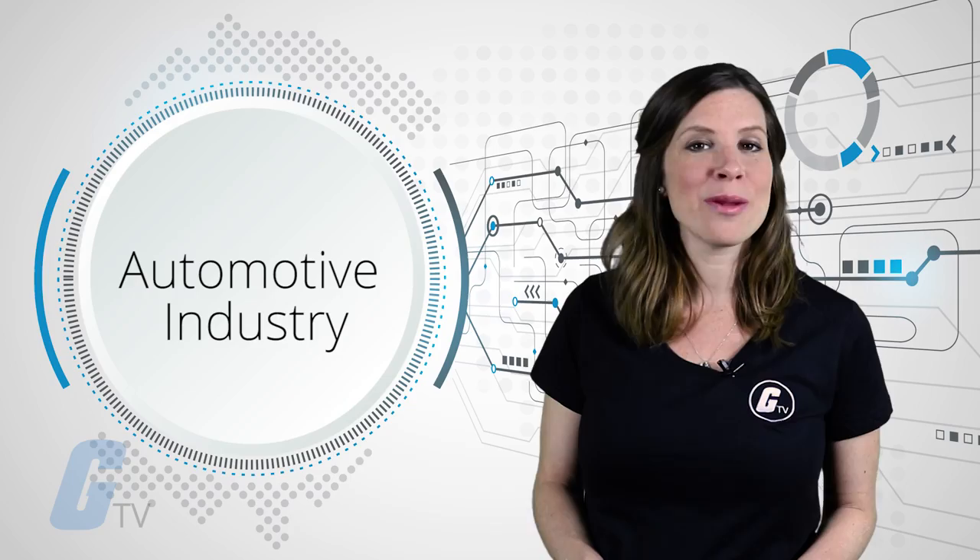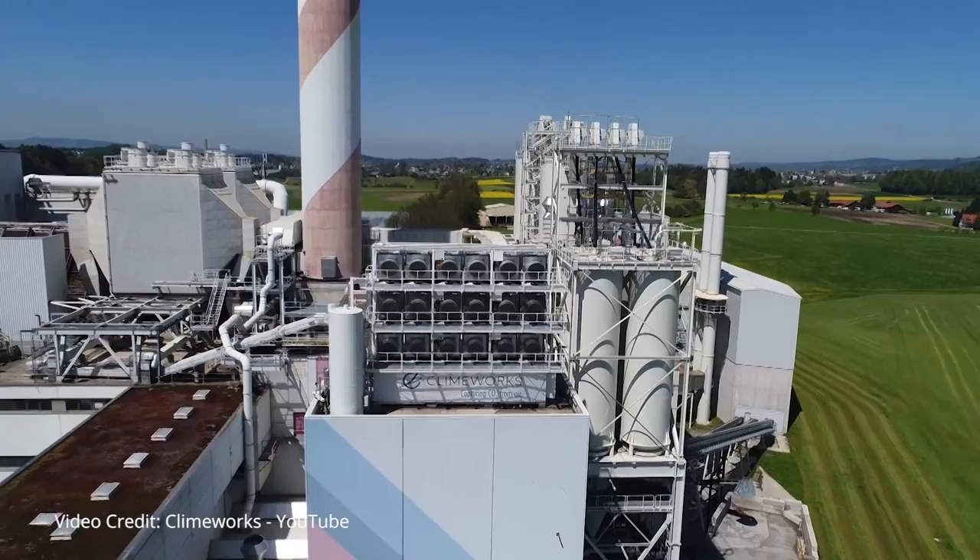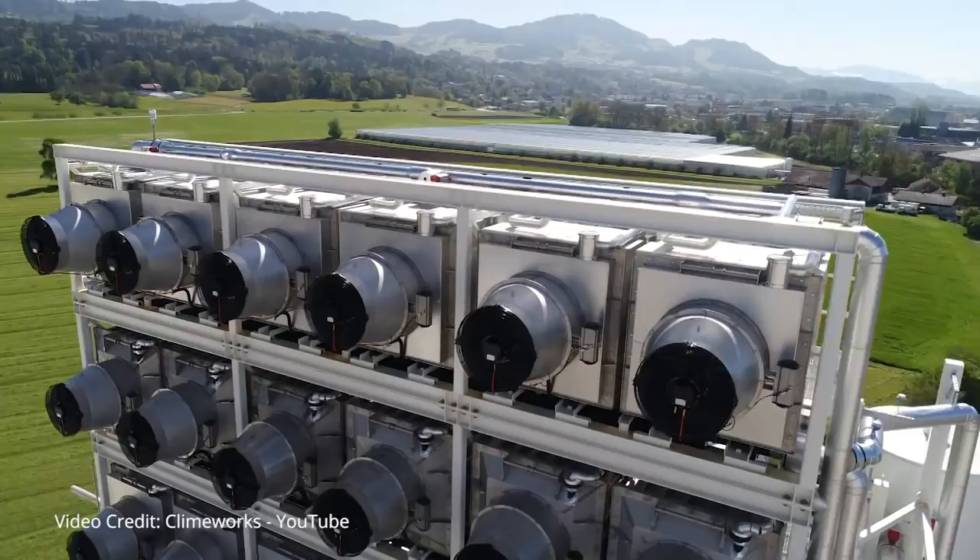The new plant is intended to run as a three-year demonstration project. In the next year, the company said it plans to launch additional commercial ventures, including some that would bury gas underground to achieve negative emissions.